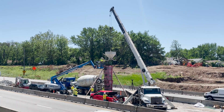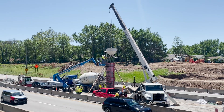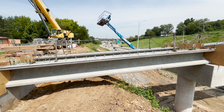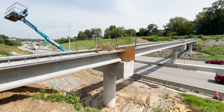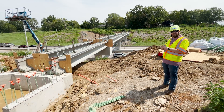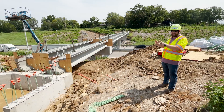Previously we've seen the columns being constructed in the median of I-70 and on the outside edges. Since that time we've built the concrete abutments on both ends of the bridge and set the concrete girders that span the interstate. For the next few months, work will continue to put the reinforcing steel and concrete bridge deck on top of these girders, and then connect the sidewalk from both sides — east and west — to the pedestrian bridge.